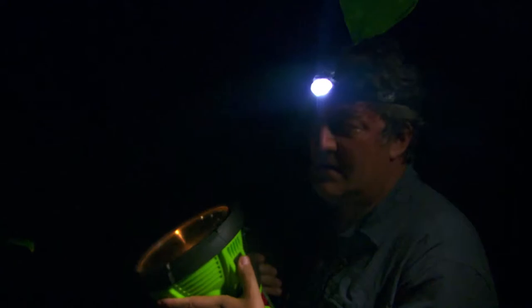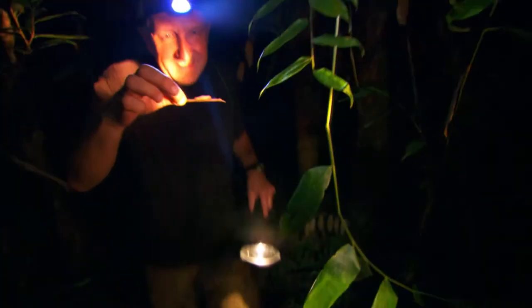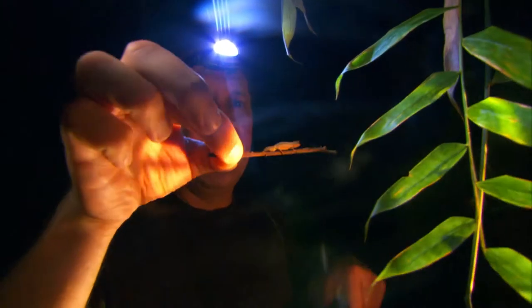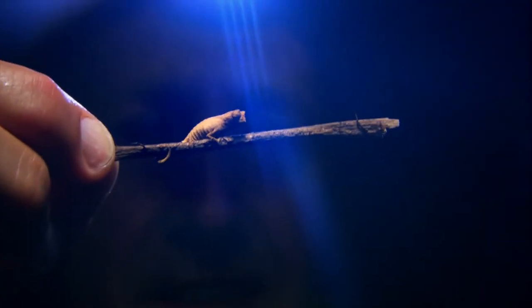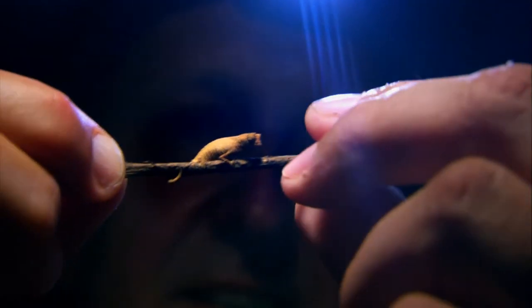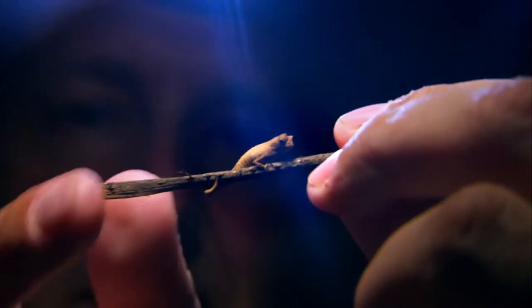Stephen! Look what I've found — the most amazing thing. Look. That is the smallest chameleon in the world — a pygmy chameleon. Oh my god. And that's an adult. You're joking. I mean, everything about him is perfect. You can see — look at the tail. That is fantastic.